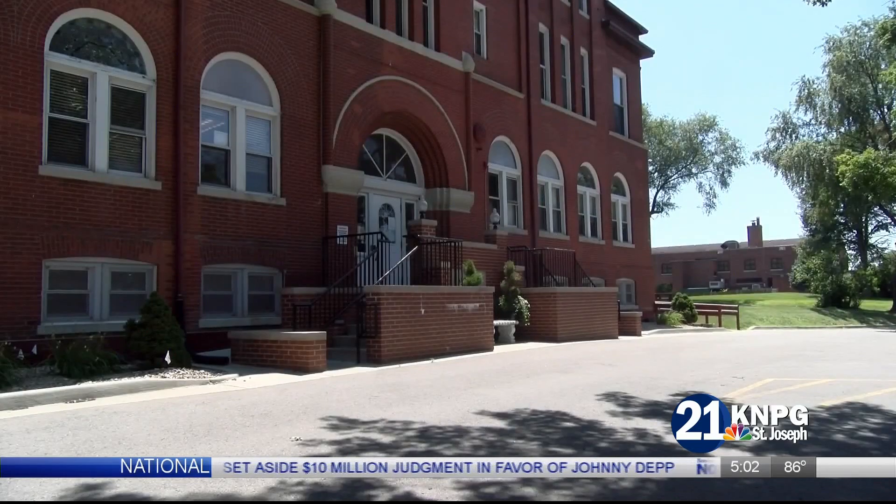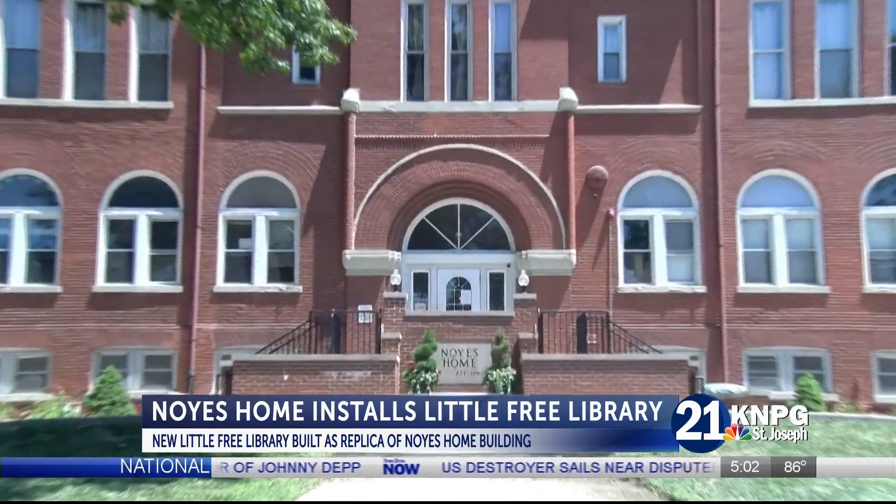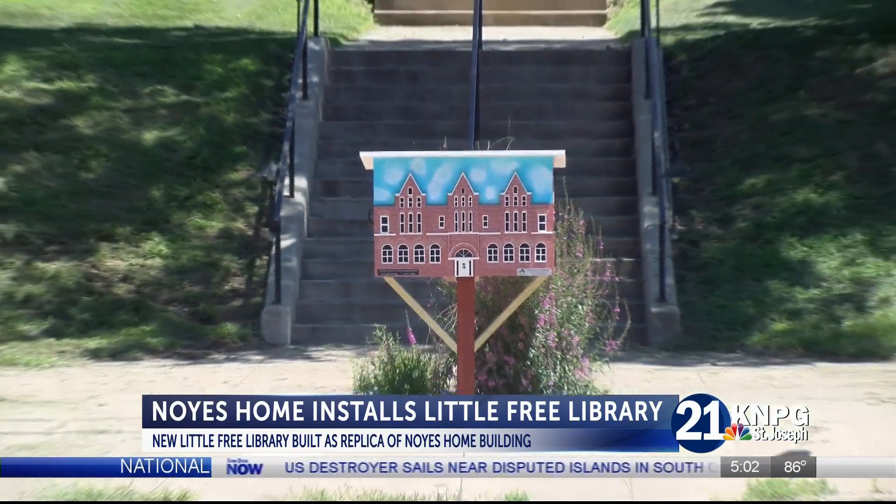The Noise Home for Children saw the installation of their very own free library yesterday afternoon. The library was modeled after the Noise Home and was crafted by Kevin Crawford, a member of the St. Joseph Woodworkers Guild.